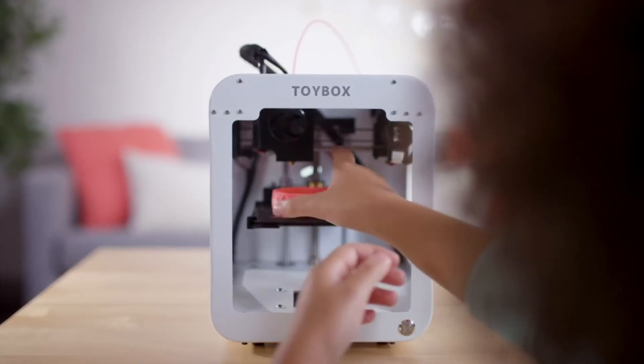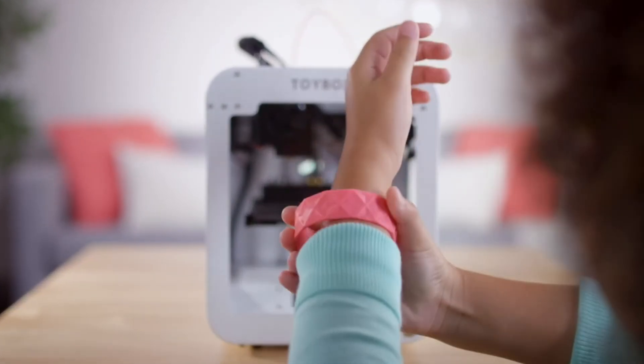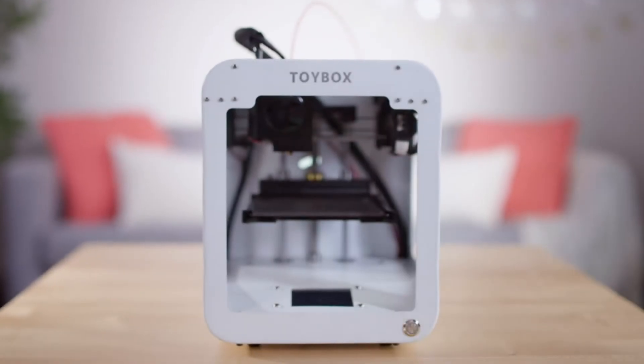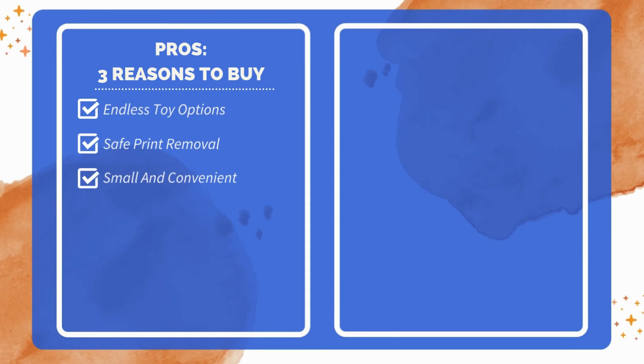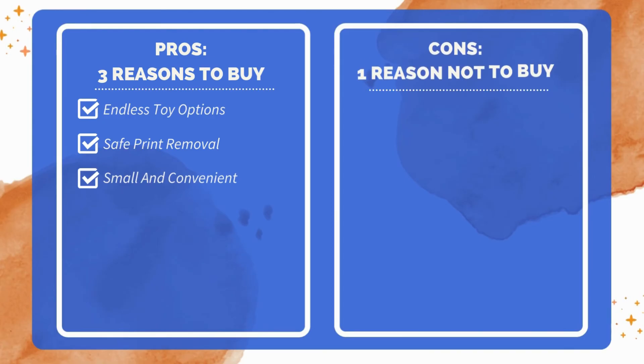In conclusion, this 3D printer turns imagination into reality, making it a fantastic tool for budding creators. Three reasons to buy: access to an unlimited catalog of toy designs, no knives needed for removing prints, lightweight and compact for easy setup. One reason not to buy: lacks advanced extruder and precision features.